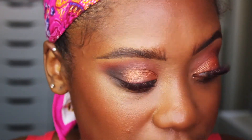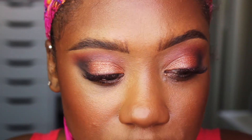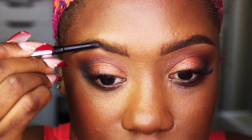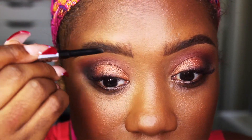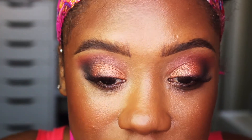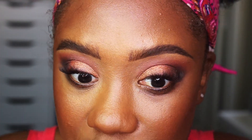I also applied some Milk Makeup cream blush to my cheeks. I like applying cream blush first because it gives a base for the powder blush to stick to and makes it last longer. I'm really sorry I didn't record the face part. When I started recording the brows I realized I'd forgotten to hit record. The face today isn't that different from any other, so brows are done.